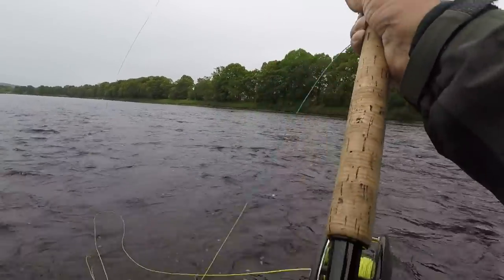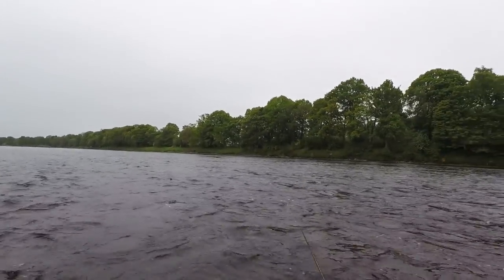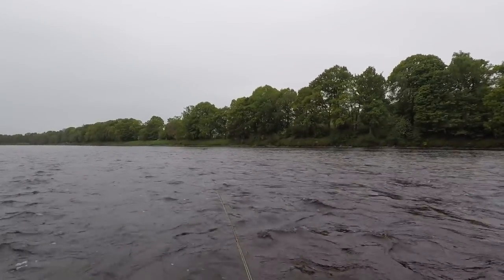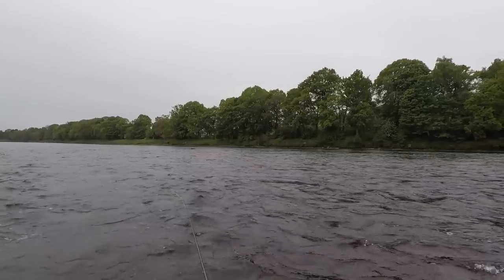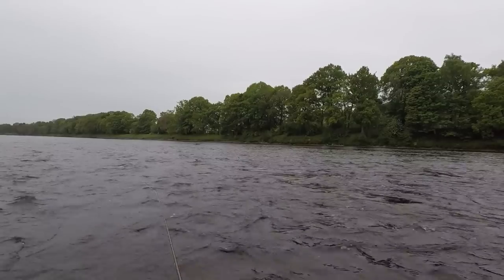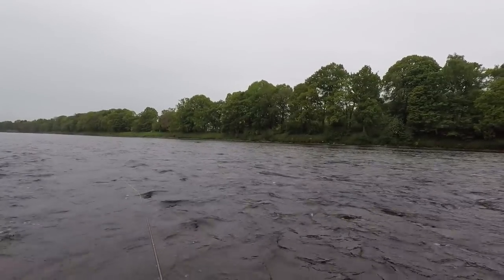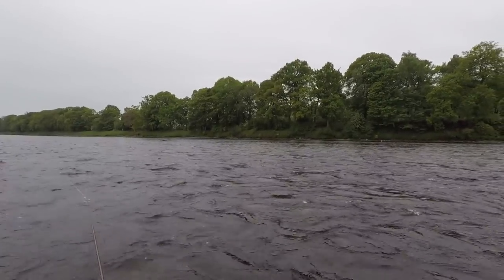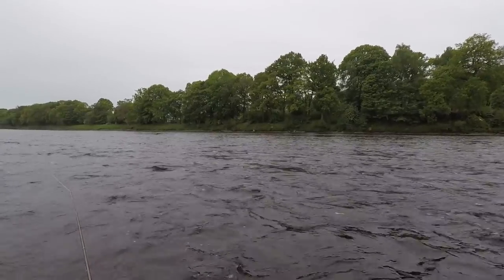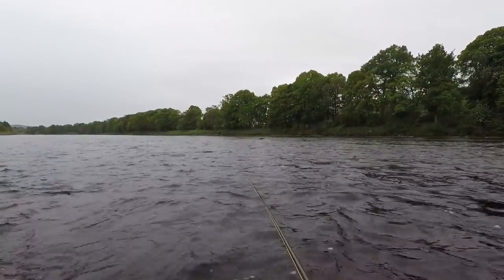Strange that I haven't seen any trout either. Quite a few flies are hatching but the gulls appear to be getting them all. It's 28 minutes past 12 and all the fish should be arriving shortly.